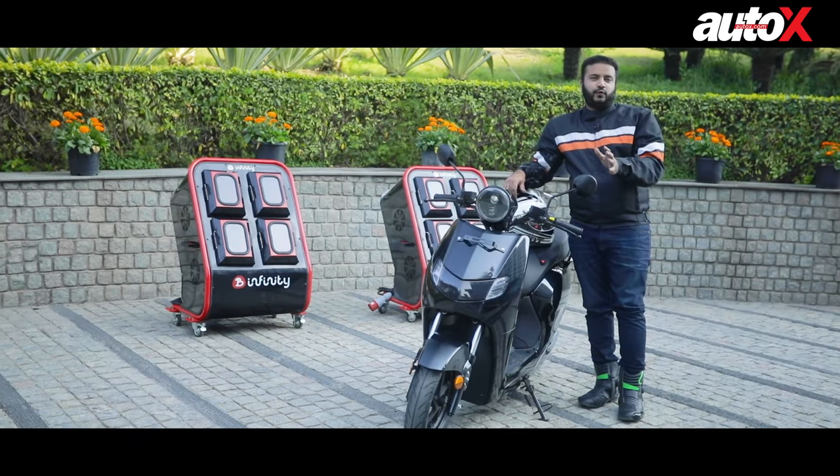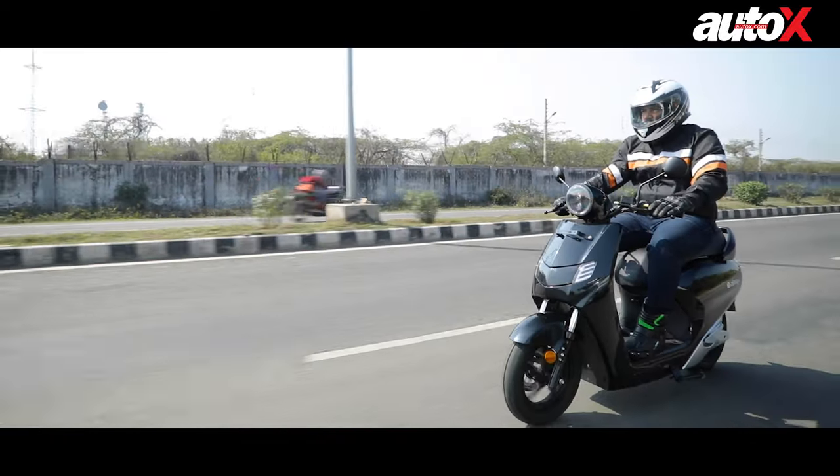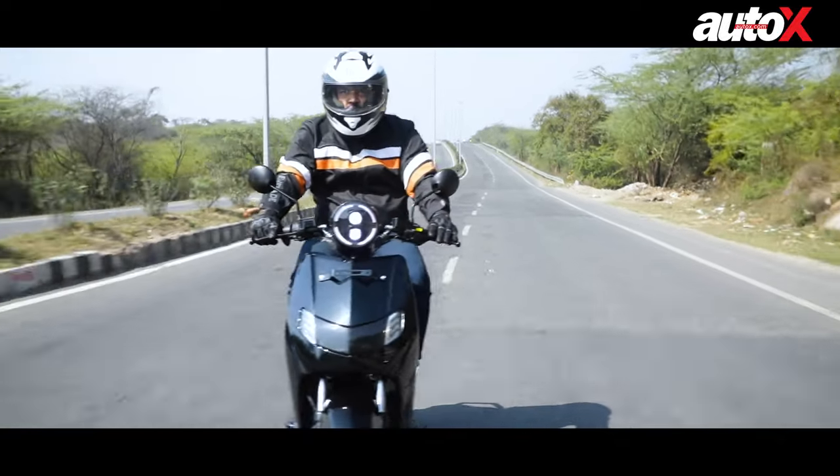We spent an entire afternoon riding the Bounce Infinity E1 and I've come back with some pretty mixed opinions about this scooter. I'll start with the positives first.